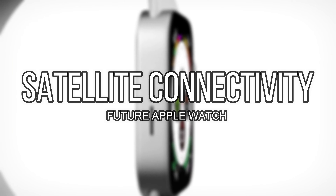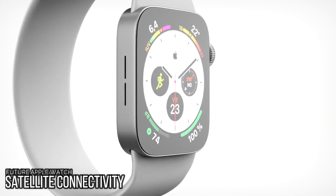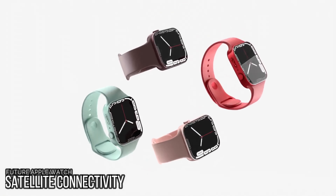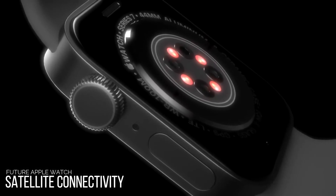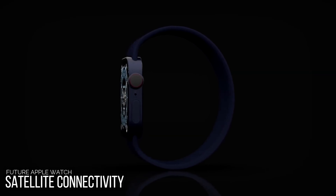Next up is satellite connectivity. In the future, Apple plans to bring satellite connectivity to the Apple Watch, which will allow for emergency texting and SOS response features right on the wrist. Satellite connectivity is coming to the iPhone 14 and later, and it is expected to expand to the Apple Watch as well.